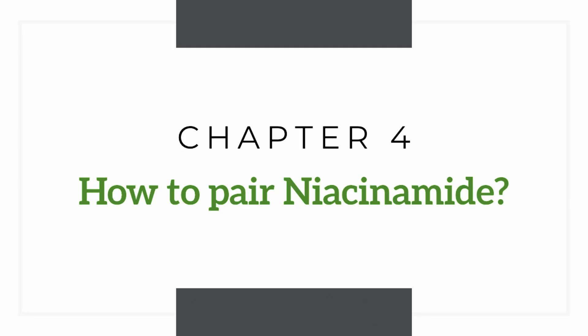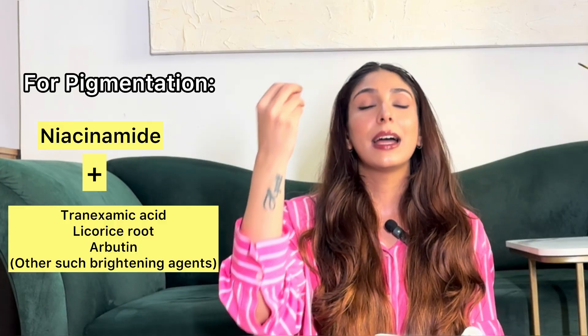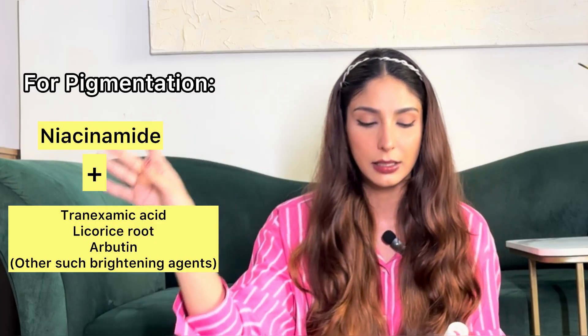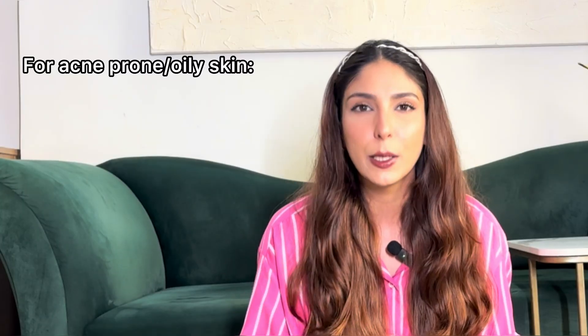Niacinamide helps other ingredients work better, so here are some combinations. If you have pigmentation — acne spots, discoloration — and want to even out your skin tone, pair niacinamide with tranexamic acid (TXA), licorice root, or arbutin. These are all brightening agents and niacinamide will enhance their effect. We'll have a separate video on TXA later.